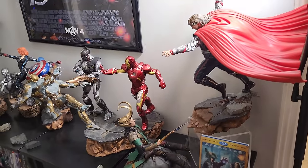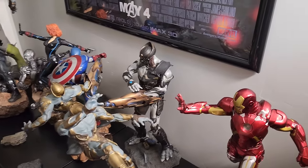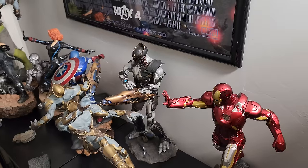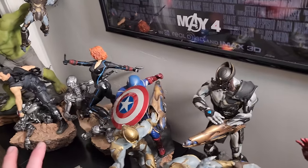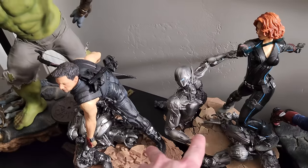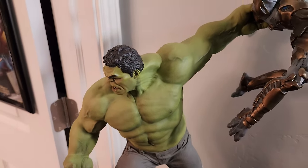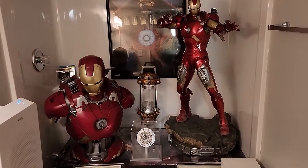You got Thor fighting Hot Toys Loki, Iron Man, Chitauri Commander Hot Toys — I only own two Hot Toys. Cap, Black Widow, Hawkeye, and Hulk. The two Avengers from Age of Ultron because they never made Avengers 1 versions. Then we got posters, 3D-printed pieces, and this poster. Then you go into the Iron Man bathroom.